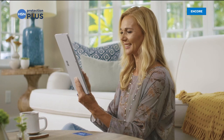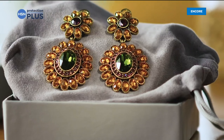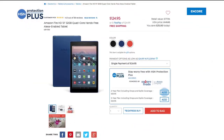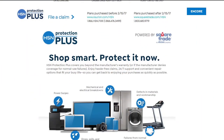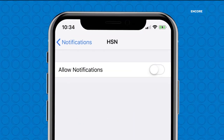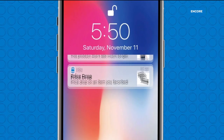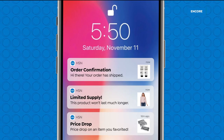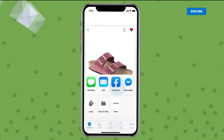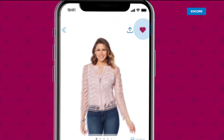Worry about one less thing with our Protection Plus plans at HSN. Electronics, fitness equipment, even jewelry can be covered. Shop smart and protect your purchase — it's easy to add when you're checking out. Search Protection Plus at HSN.com for more details. Shopping is easier than ever with the HSN app. Turn on notifications to get shipping updates, exclusive offers, and alerts on your favorite products sent straight to your phone.